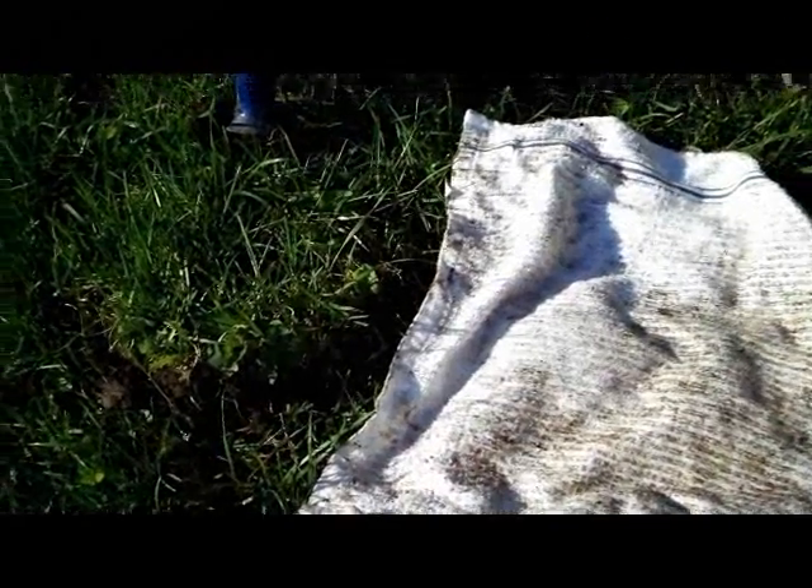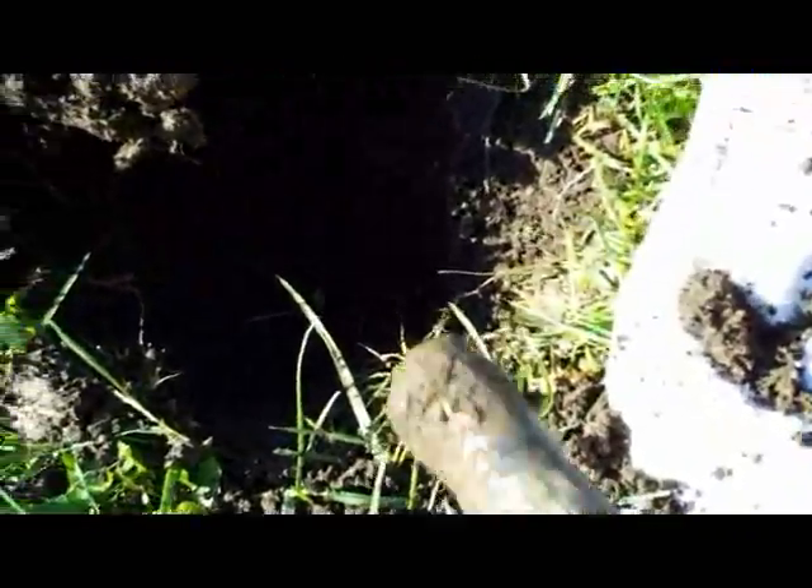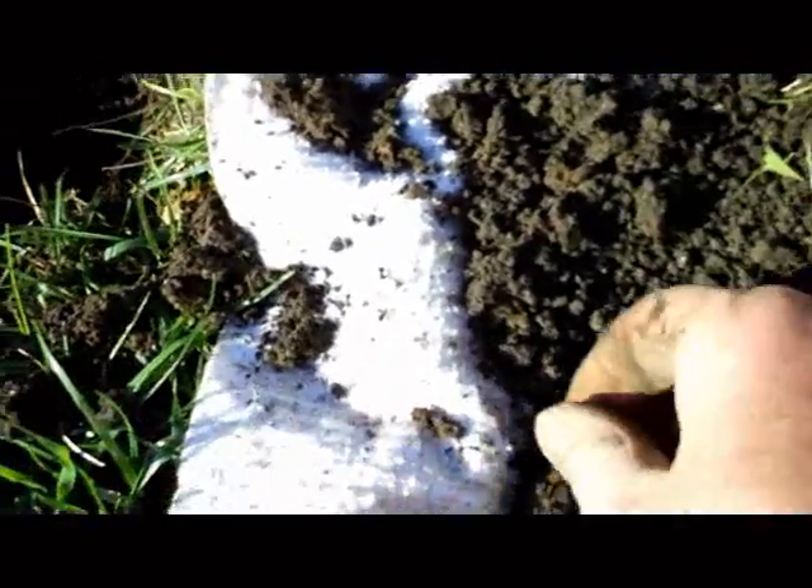Alright diggers, I've got a real nice 1212, 1213 about five or six inches down. I'm hoping this time it's a nickel. There it is — it's another Jefferson.